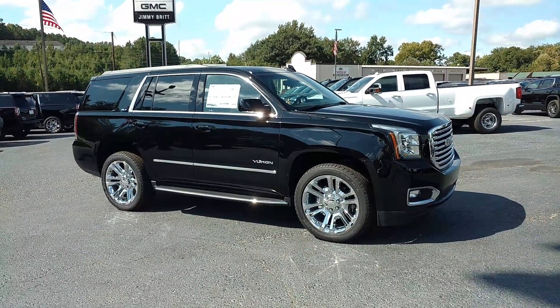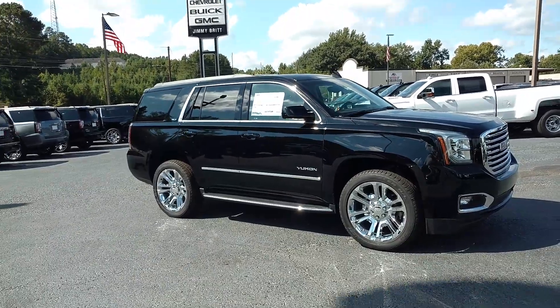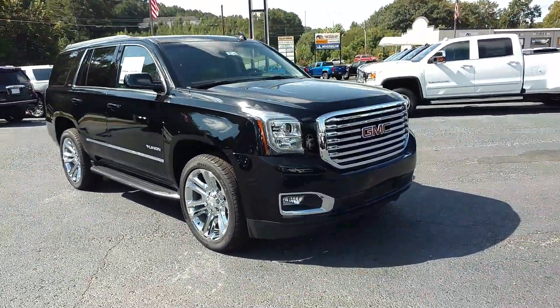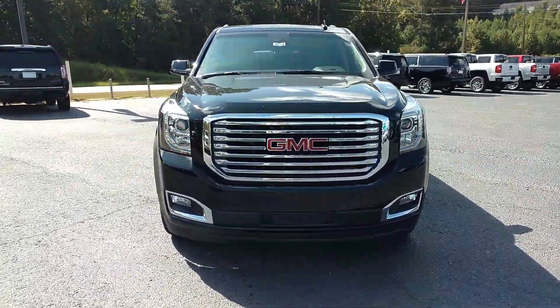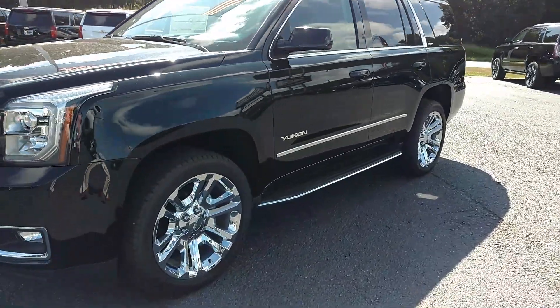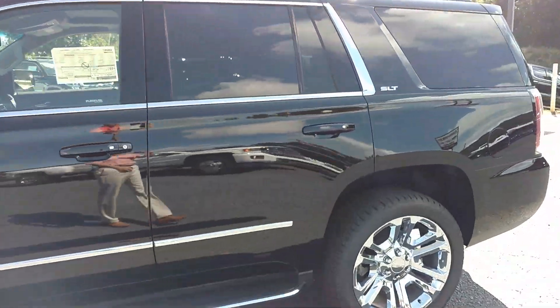Hey, how you doing? This is Jimmy up here at Jimmy Britt Chevrolet. This is our 2018 GMC Yukon SLT. It's got the remote start, the updated grille right there, the 22-inch wheels. This is black with Cocoa Dune interior.